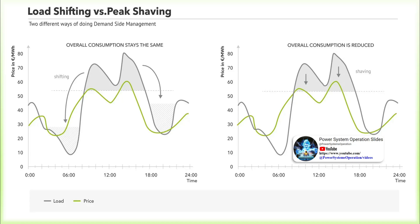Peak shaving versus load shifting: with peak shaving, a consumer reduces power consumption quickly and for a short period of time to avoid a spike in consumption. This is either possible by temporarily scaling down production, activating an on-site power generation system, or relying on a battery.